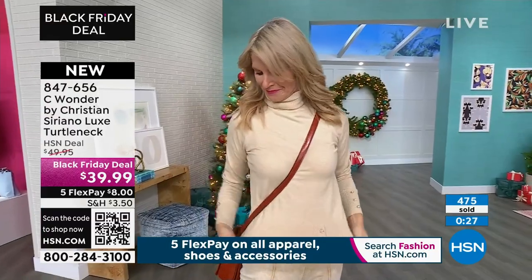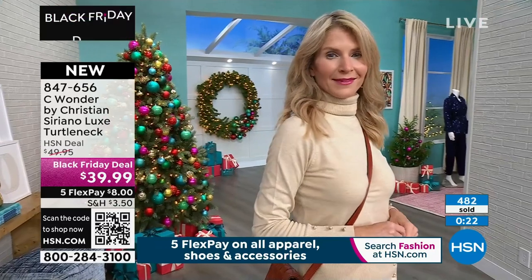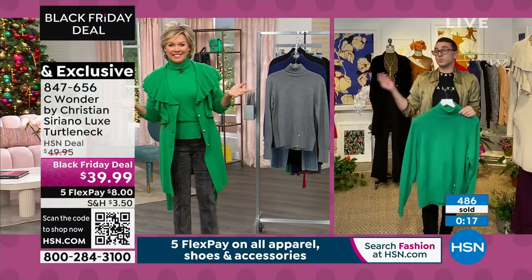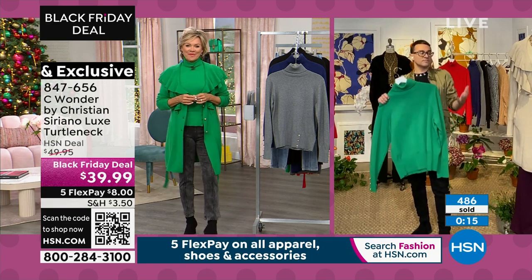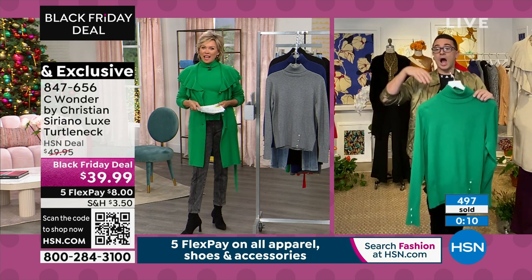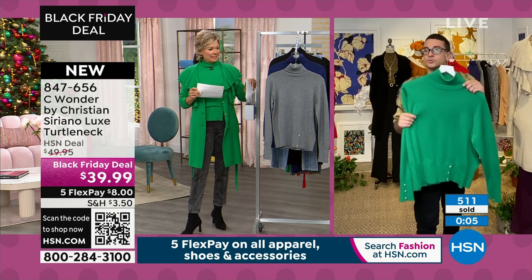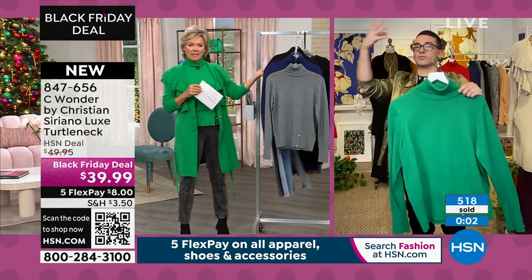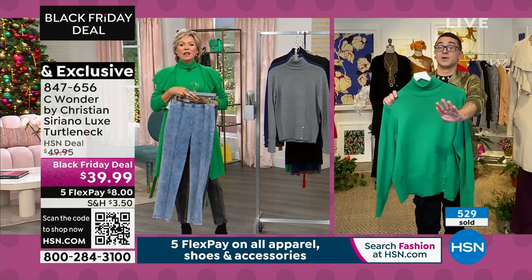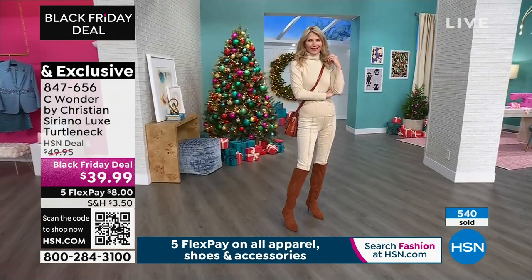Now more than ever — and Christian, you've been in the fashion world for decades — I feel like there are no rules to even be broken anymore. Just have fun with it. That's what we're doing here: mixing, matching, having fun with our clothes, getting dressed up again. What's so great about this sweater — throw this on. You don't have to throw on a sweatshirt. This is just as cozy as pajamas, but you look glamorous and beautiful.